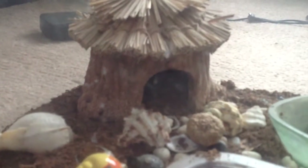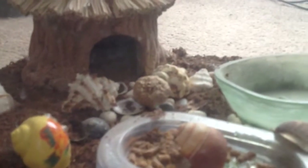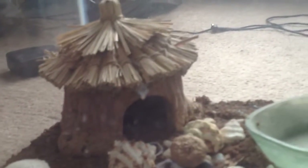This hut here is really special for some reason — it's just special to me. The hermit crabs would go in to hide if they ever wanted somewhere dark to hide in. They would also dig in the dirt here.